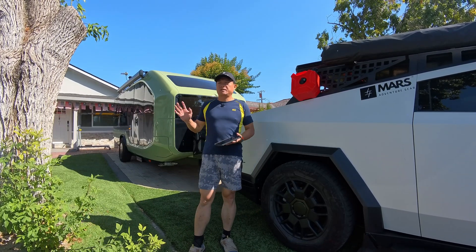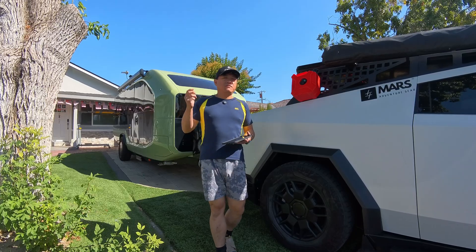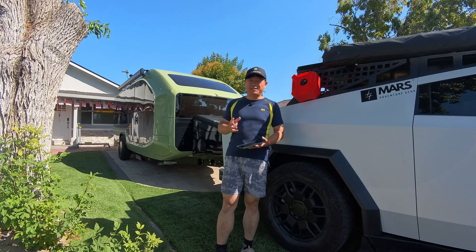Hello everyone. Today is my third trip with Paper Flow. For the first two trips, just 100 miles was a piece of cake over the Cybertruck.